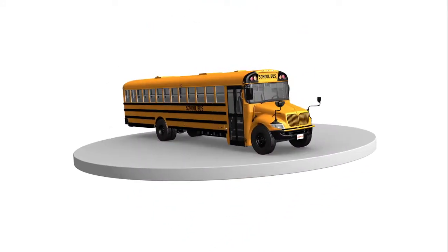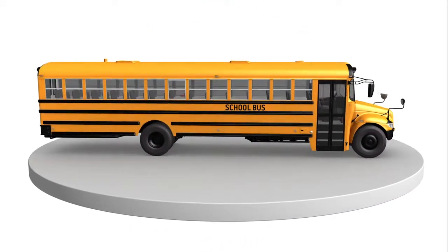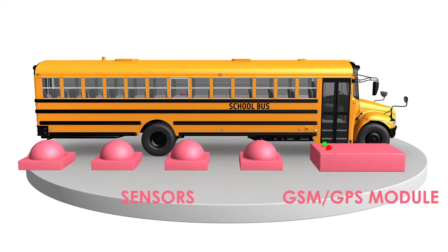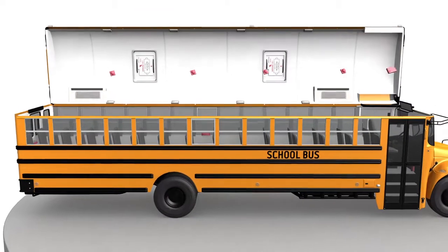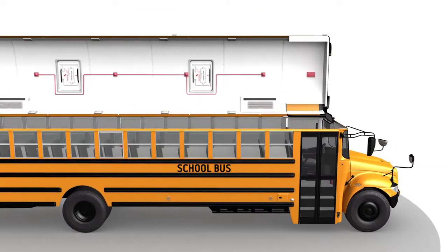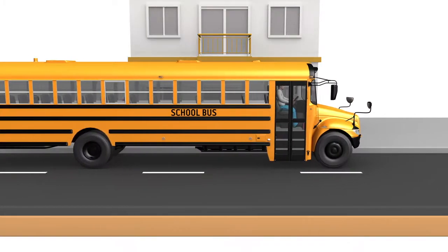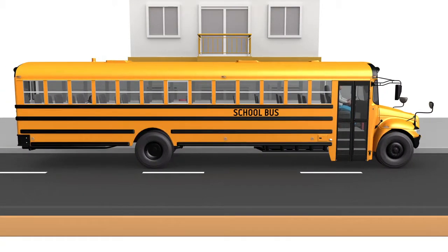As every second a child is at risk of being left on the bus, we propose a child safety system that triggers PIR and temperature sensors when the engine is off and the door is closed. It also uses a GSM shield for alerts and a microcontroller to start the AC, which maintains the vehicle temperature within comfortable limits.